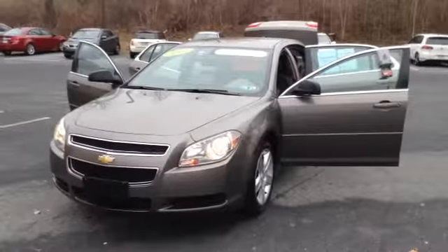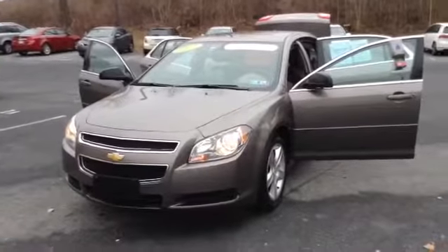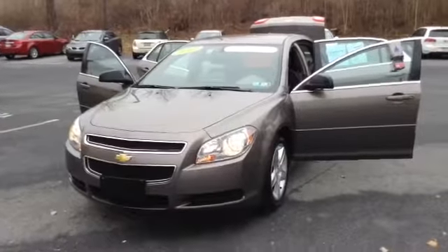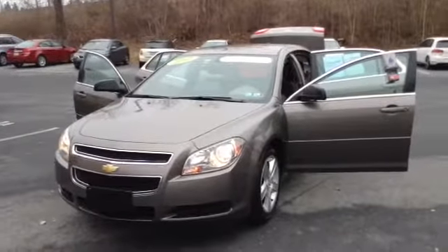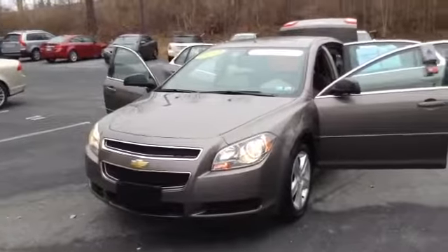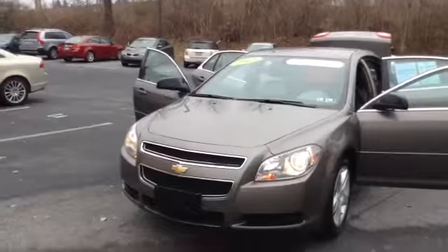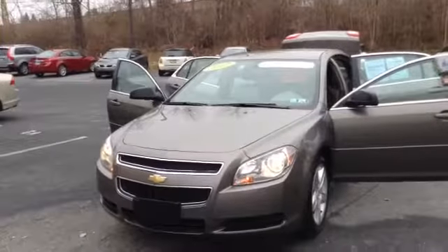Welcome to ScottLot. This is Chad. We're looking at a 2012 Chevy Malibu LS, stock number PR3660. It's got 22,263 miles. It is a four-cylinder, 2.4 liter engine with a six-speed automatic transmission in Mocha. It's a GM-certified vehicle with a clean Carfax.